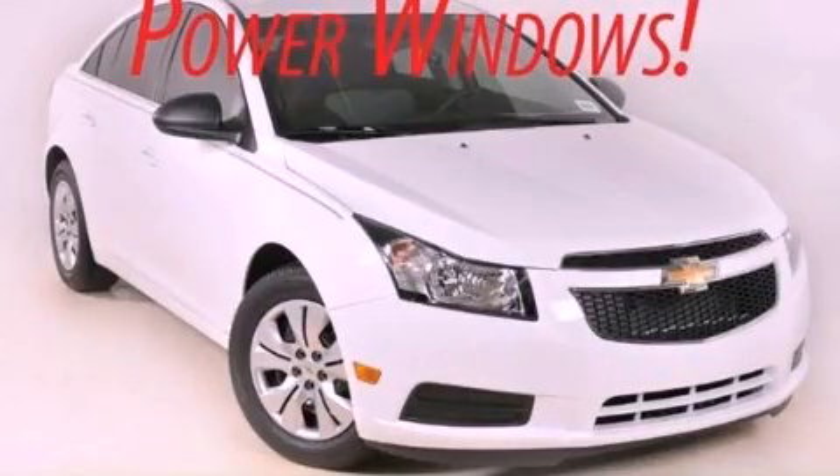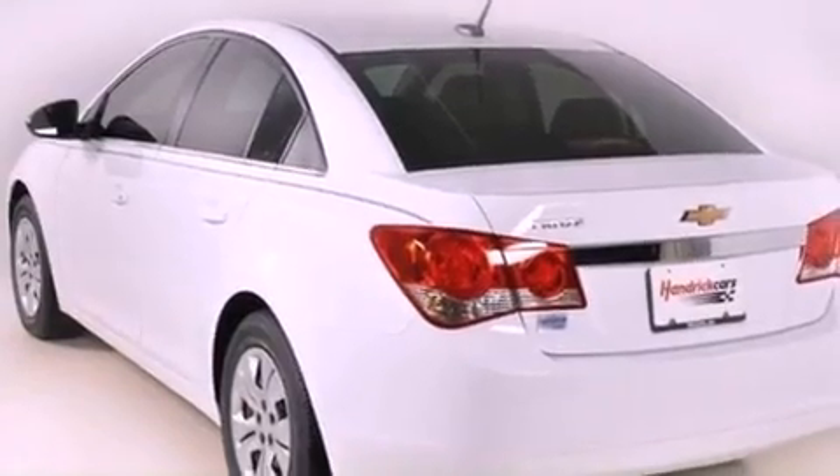This is a brand new 2012 Chevrolet Cruze. It features a 1.8-liter four-cylinder engine and a six-speed automatic transmission.